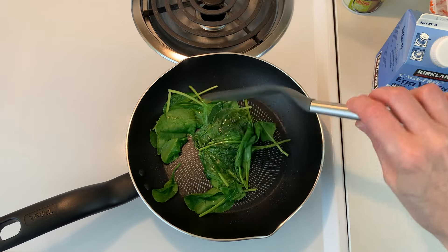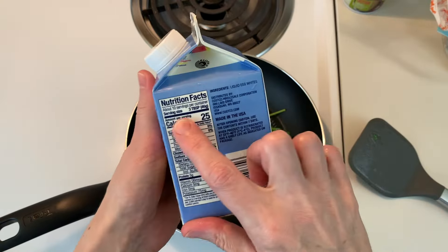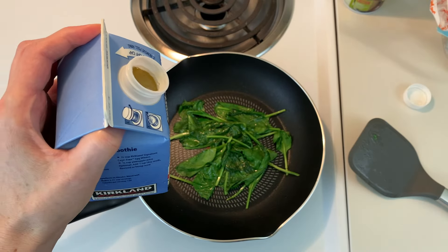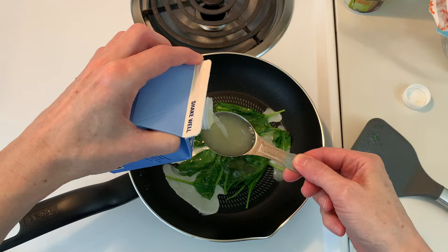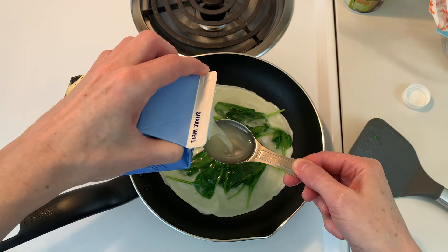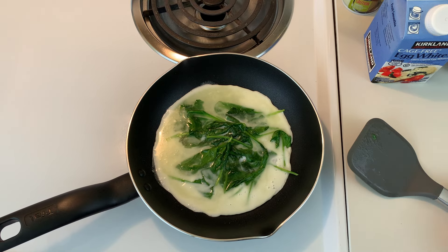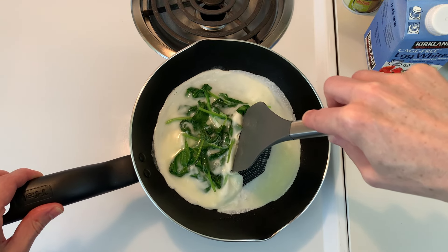When the spinach is nice and wilted, let's grab the egg whites. We're going to use six tablespoons — not just three — to give us a total of 10 grams of protein. Once the edges start to look a little firm, I'll scrunch it toward the center and let the liquid slide down to the sides so it cooks better.